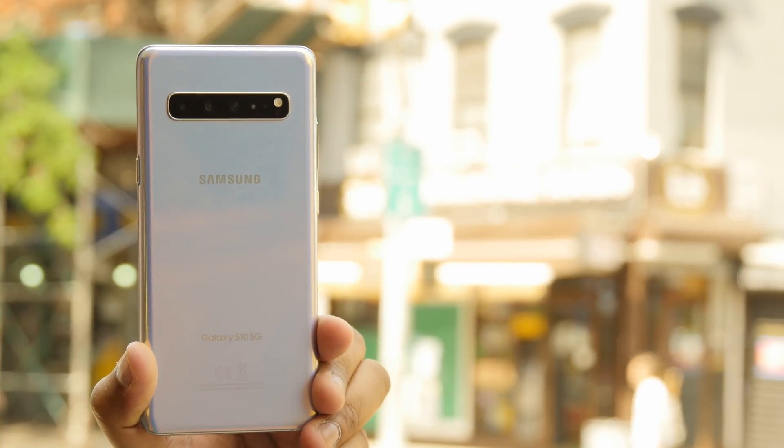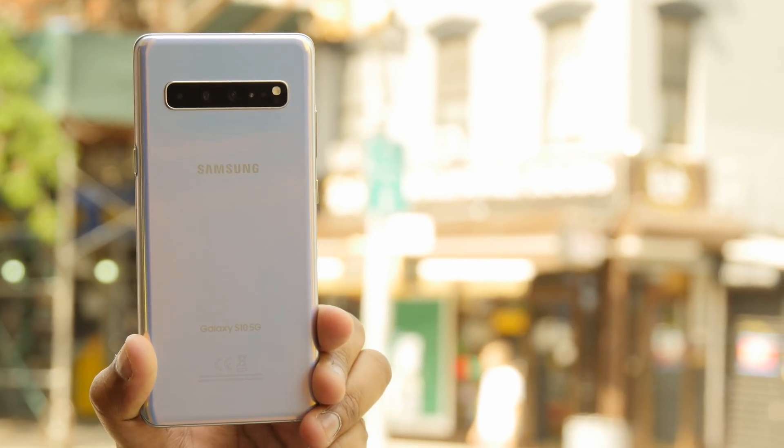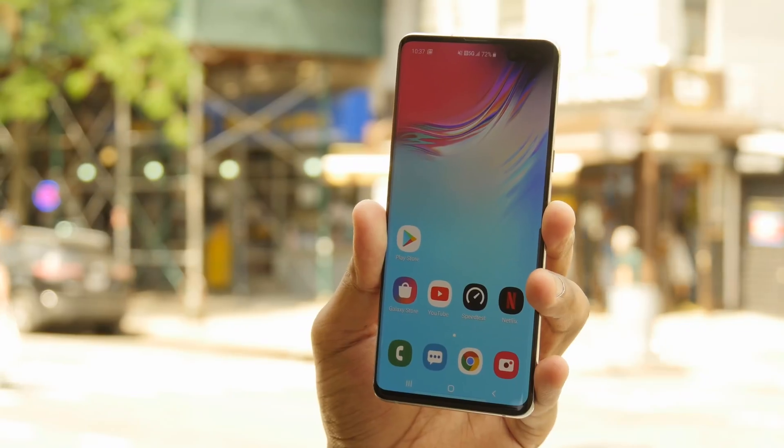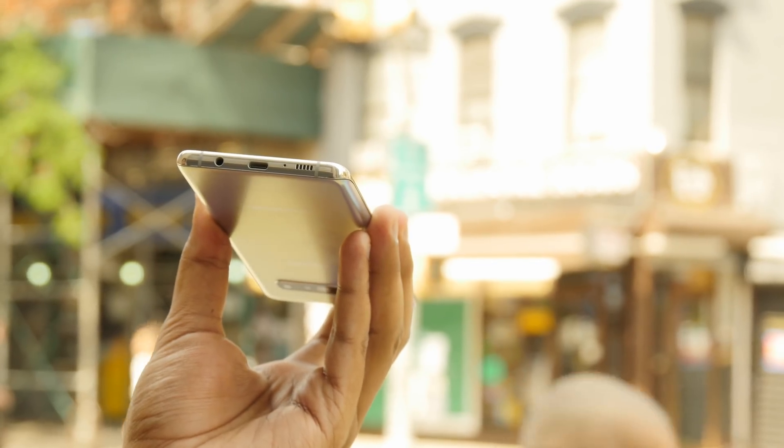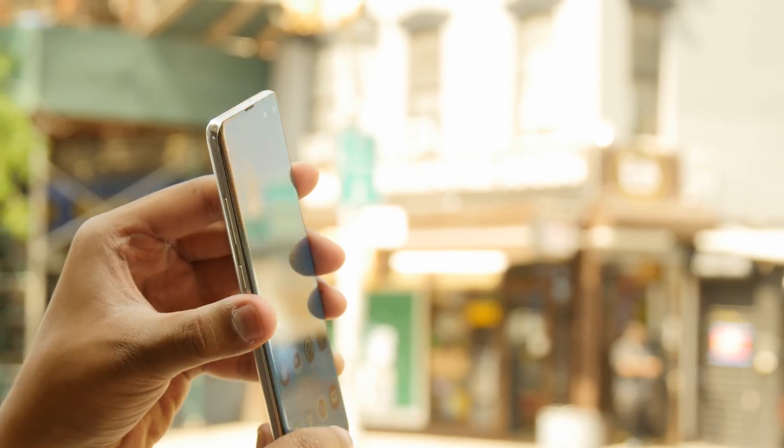The Galaxy S10 5G is available from T-Mobile now. You should note that the phone is not interoperable — so if you buy a Sprint Galaxy S10 5G and switch networks, it's not going to work. You'll have to get T-Mobile's version, and the same applies with Verizon's version. The Galaxy S10 5G also has a kickback measure to push you from 5G to 4G LTE if the phone gets too hot.